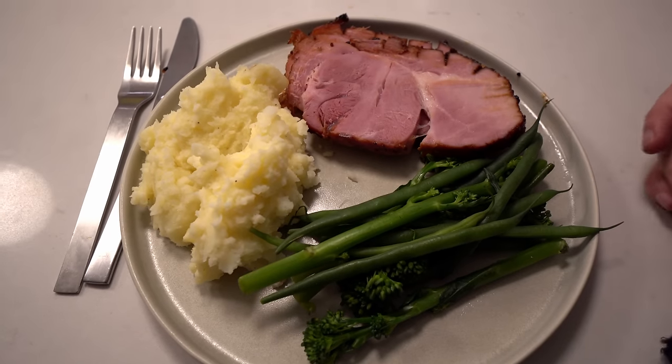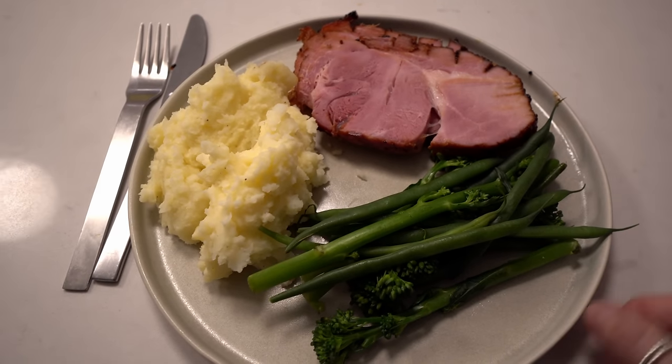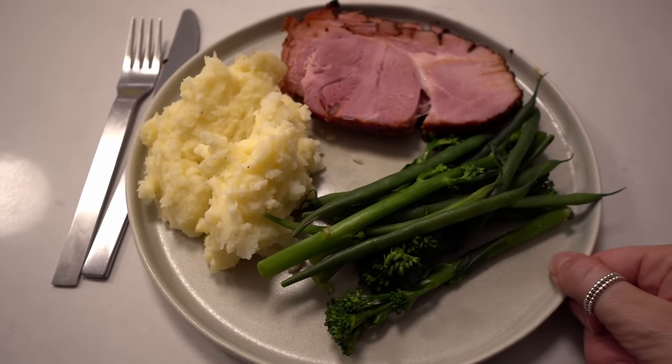I'm pouring over half of the glaze mixture and putting the gammon in the oven for 15 minutes at 190°C, then getting it out and putting the remainder on. Here is our slow-cooked gammon in cola — we've tried a little bit and it's absolutely delicious! We've got it with mashed potato and veg.